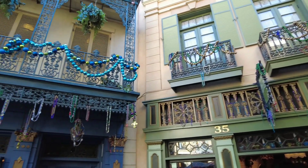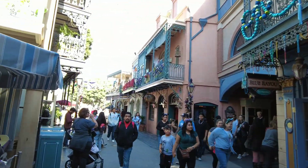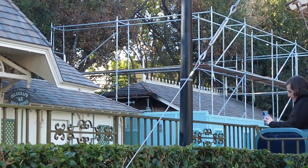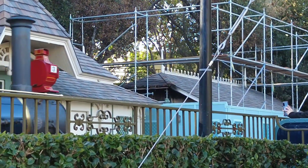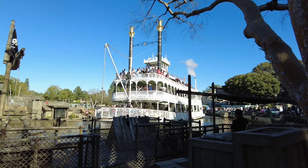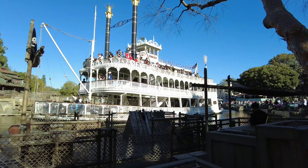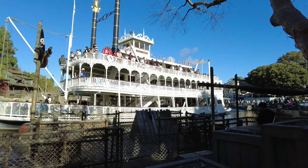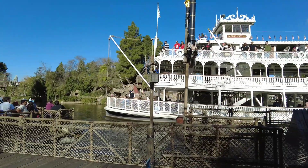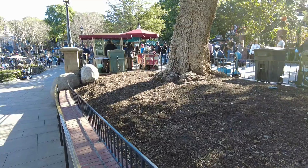Looks like New Orleans Square is decked out. Let's take a look at the charm marks on the building right here at New Orleans Station before the train covers it up. I used to come into Disneyland and DCA for my daily walks, so I might be doing nightly vlogs here at Disneyland — it's a good place to get your walk on. Looks like they took out a bunch of shrubs over here by the Haunted Mansion.